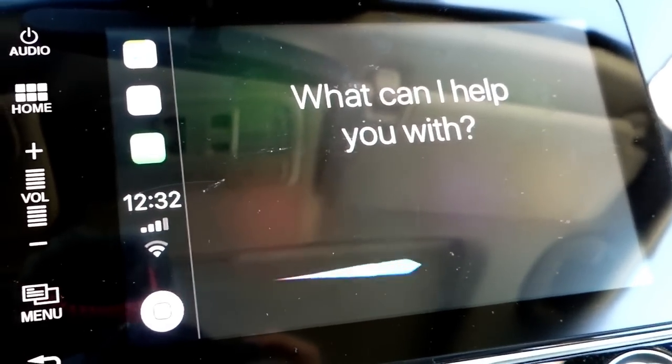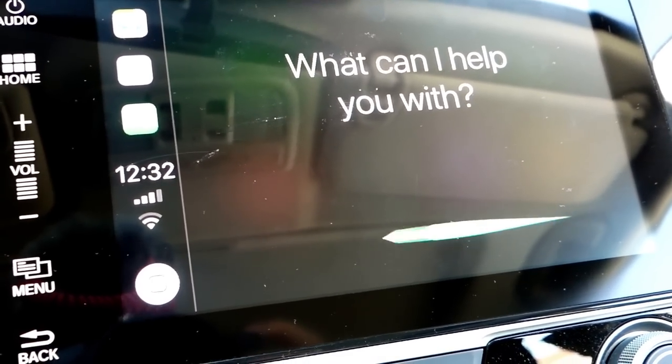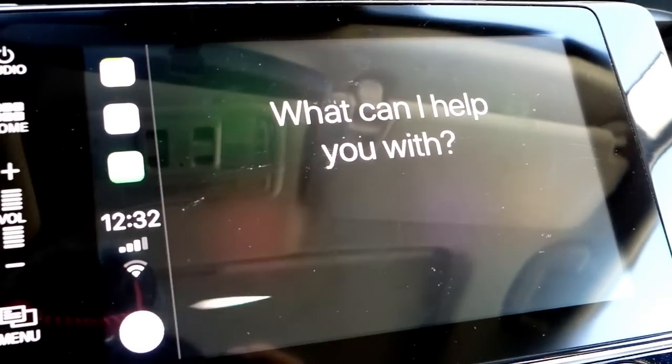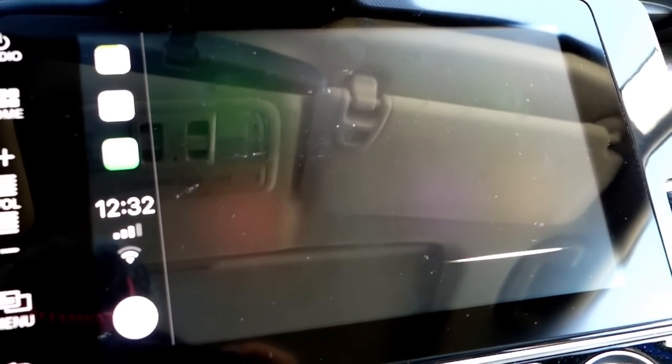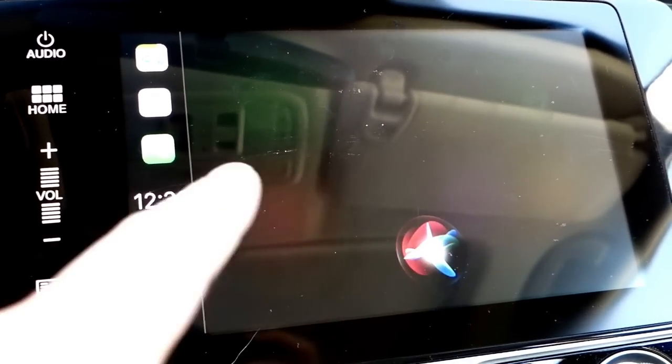Honestly, Siri sucks right now. With iOS 11, any betas — beta 1, beta 2, public beta — Siri doesn't pick up anything. Whether you connect it to an Apple Watch or connect it to your car, I would rather just go into the apps and do it manually because she just spins around like this.